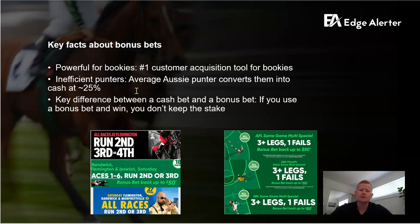So there's a really special opportunity for us right now. The main difference you need to be aware of with a cash bet versus a bonus bet is you don't keep the stake. If you have a cash bet of $100 on a $2 chance and it wins, you've got $200 of cash. If you have a $100 bonus bet on a $2 chance and it wins, you've only got $100. Many people are aware of that but they don't really care — they see bonus bets as just free money, free hits, and hence the reason why they're very inefficient on the whole.